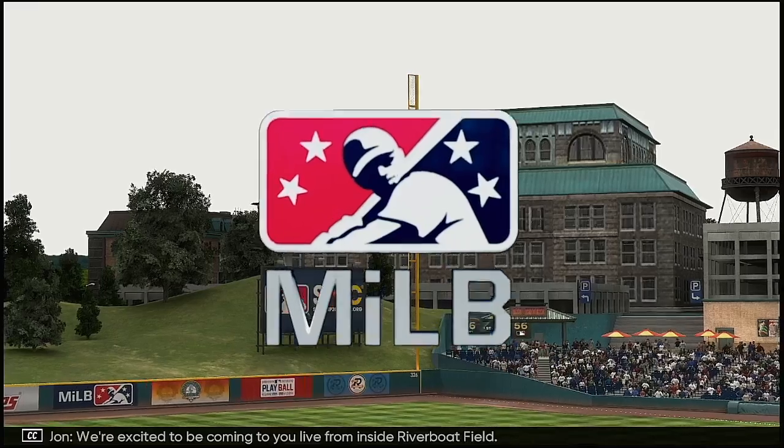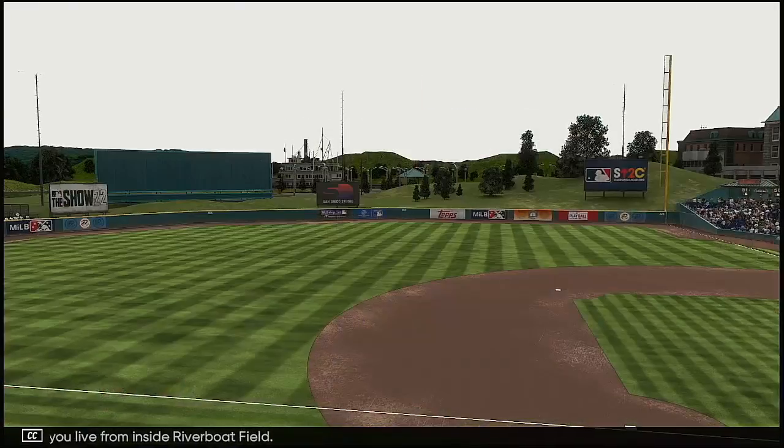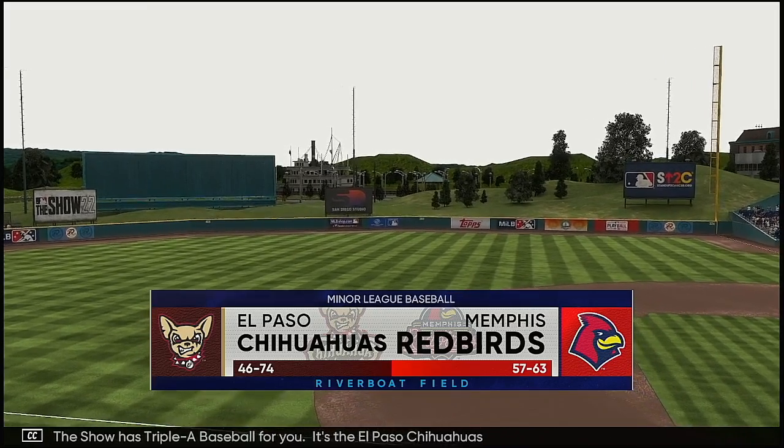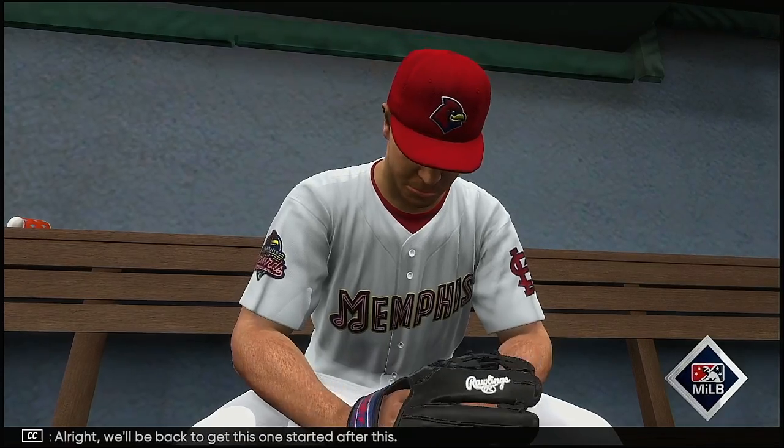We're excited to be coming to you live from inside River Boatfield. The show has AAA baseball for you. It's the El Paso Chihuahuas and the Memphis Redbirds. We'll be back to get this one started after this.